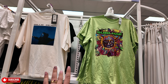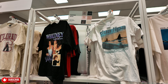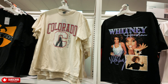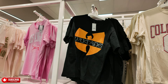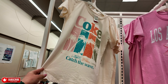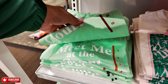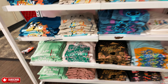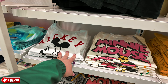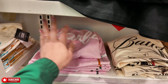They have Billie Eilish, Sublime, Dua Lipa. I like this Whitney Houston one — I love Whitney Houston. Colorado, Wu-Tang Clan, Los Angeles, Coke, Watch the Waves — $16.99. They have a ton: Blue's Clues, Meet Me at the Court. They have Minnie Mouse, Mickey Mouse, Winnie the Pooh, Care Bears, Barbie tee — a lot to choose from.